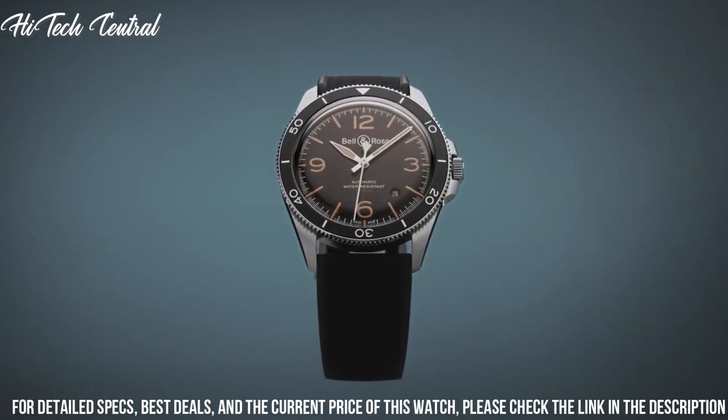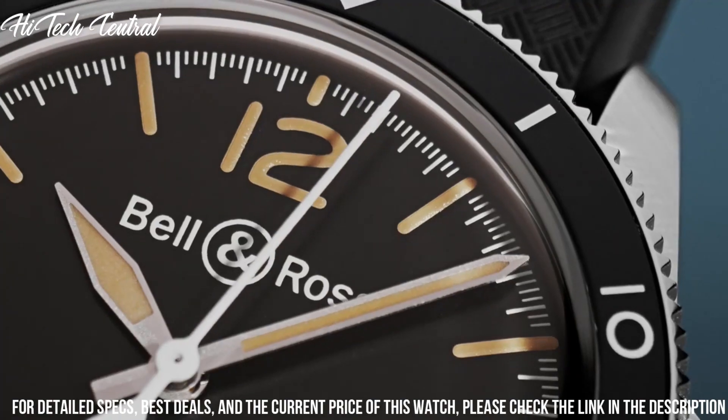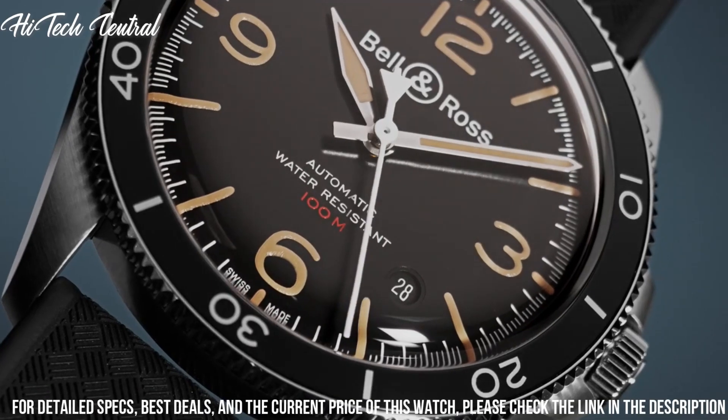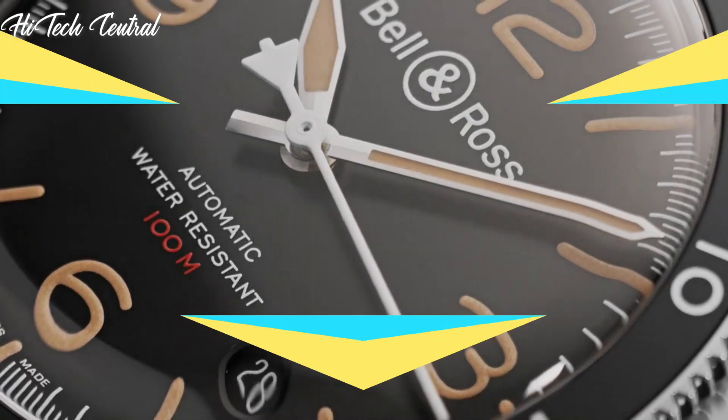Water resistant at 100m, 330 feet. Functions: date, hour, minute, second. Vintage heritage series. Luxury watch style.